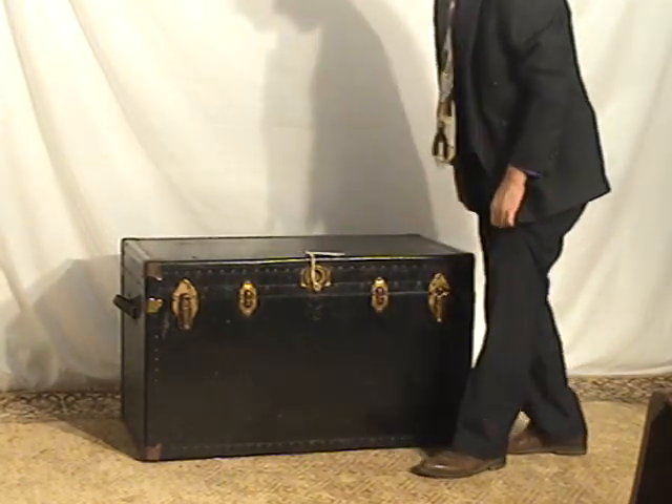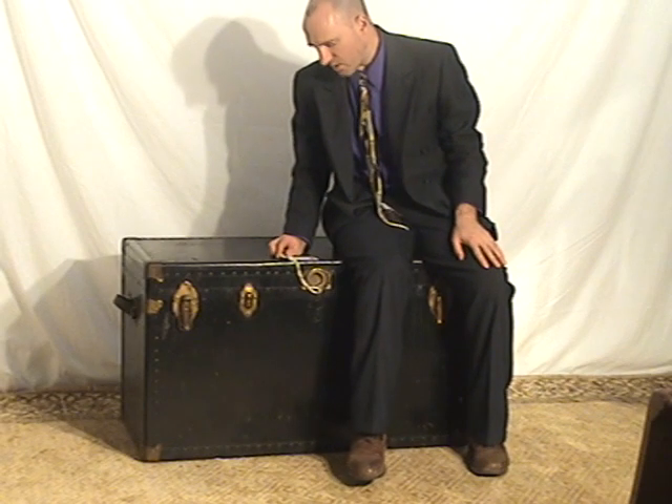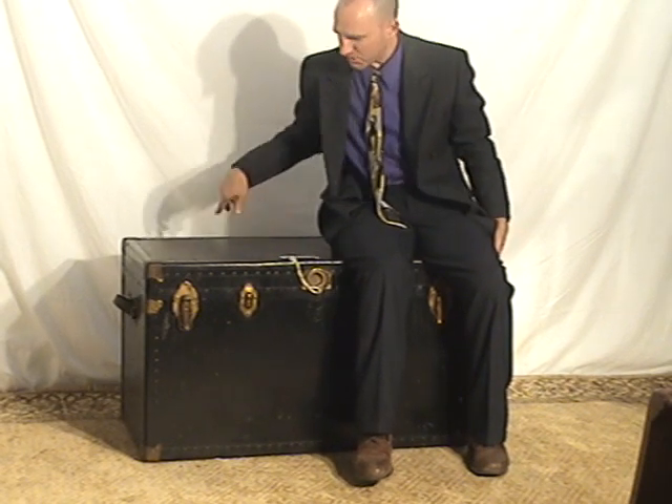Size-wise, this is a really spacious one. It's pretty tall: twenty-four inches tall, forty inches wide, and twenty-two inches in depth.